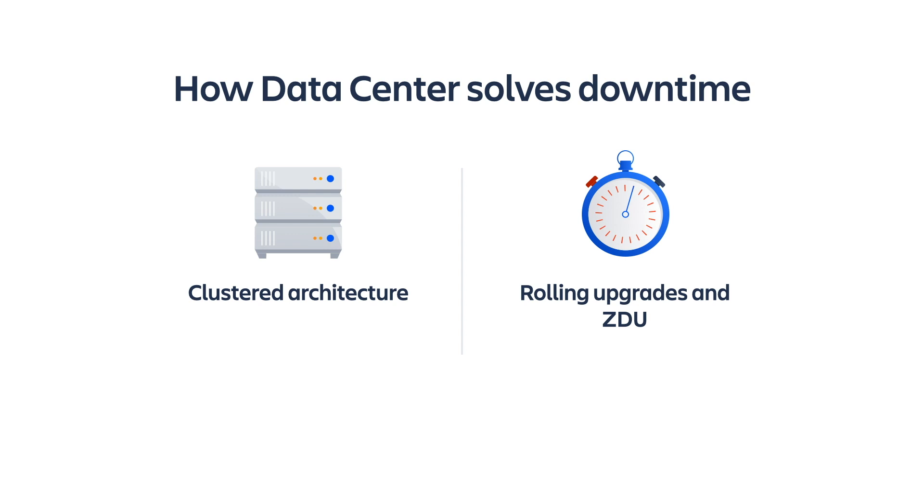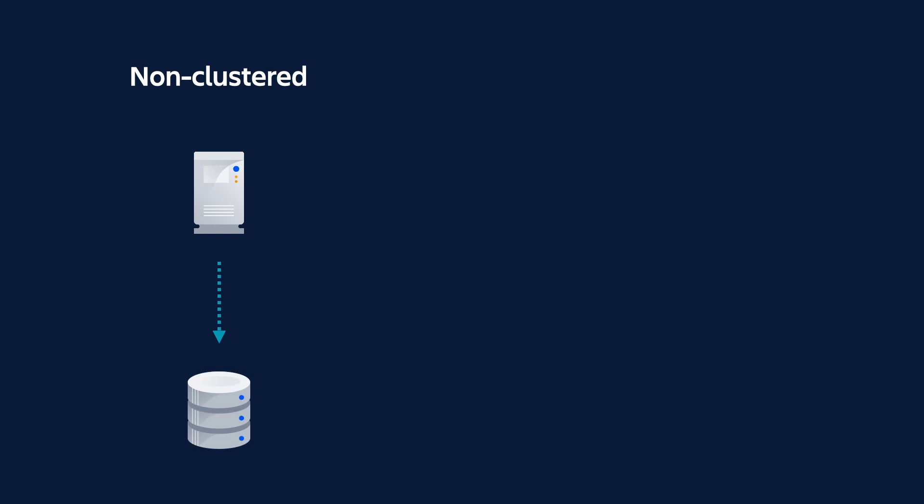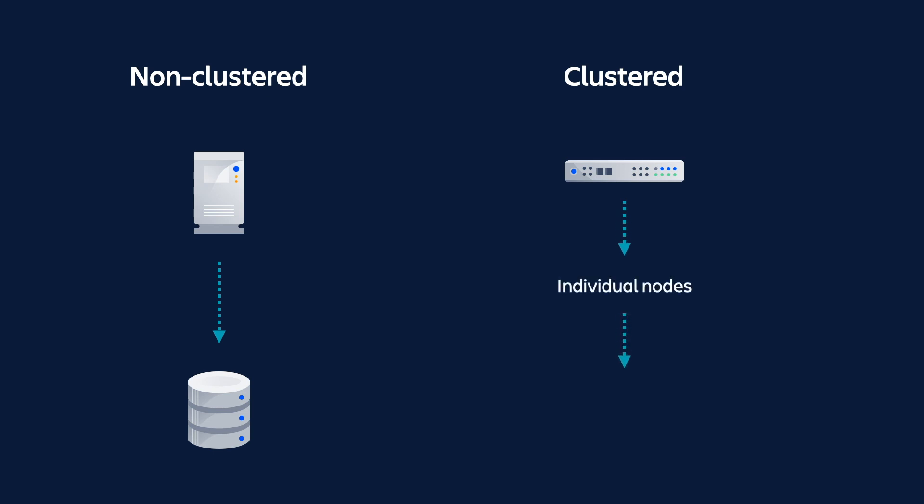These two features allow you to keep your environment up and running even during the upgrade process. Unlike traditional upgrades where you need to pull your system offline to upgrade to a new version, when you're running in a multi-node environment, you upgrade your nodes one at a time. This allows you to complete the upgrade without impacting your teams. Say goodbye to those weekend upgrades.